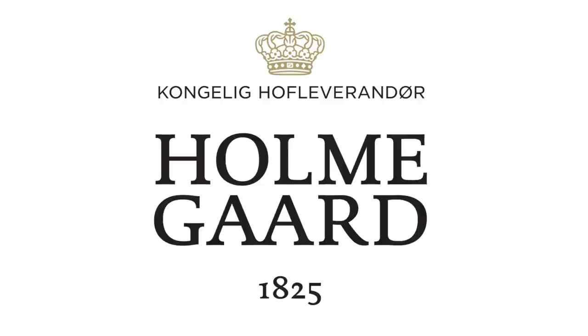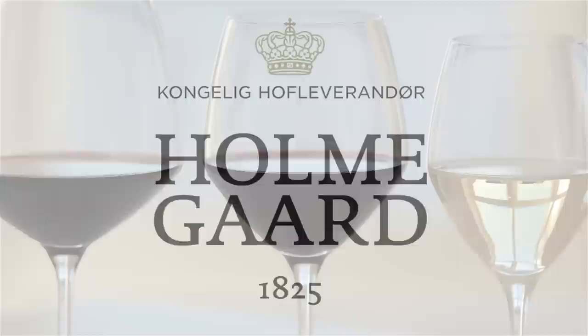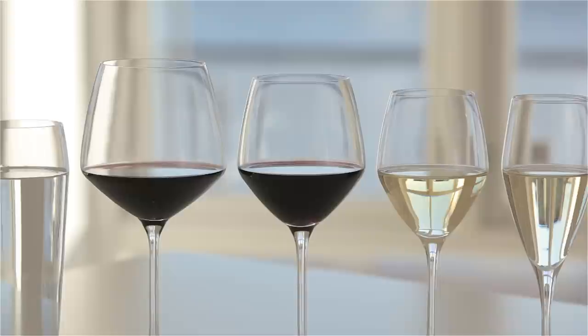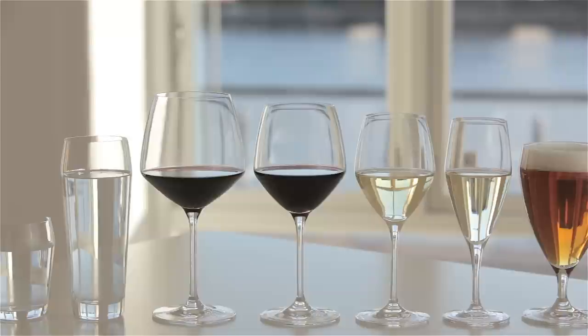Holmergaard presents Perfection, the award-winning glass range for professional wine waiters and wine aficionados. The Perfection range is designed and made with features that ensure the correct and optimal treatment of the wine. Perfection is characterized by its distinctive pour line, a feature that gives the range an elegant and streamlined appearance that looks great on any bar desk or table.